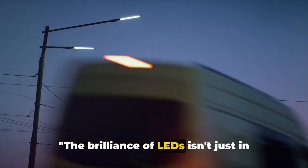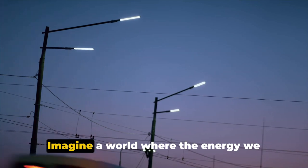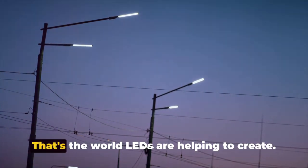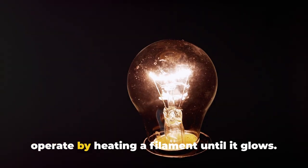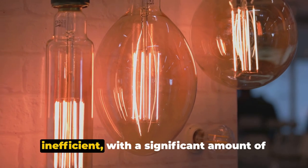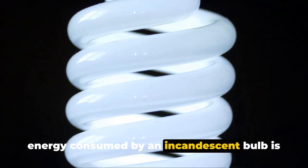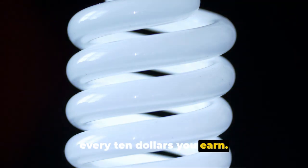The brilliance of LEDs isn't just in their light, but also in their remarkable energy efficiency. Imagine a world where the energy we consume is maximized to its full potential with minimal waste — that's the world LEDs are helping to create. Traditional incandescent bulbs operate by heating a filament until it glows, but this process is incredibly inefficient, with a significant amount of energy being wasted as heat. In fact, around 90% of the energy consumed by an incandescent bulb is lost in this way — that's like throwing away 9 out of every $10 you earn.